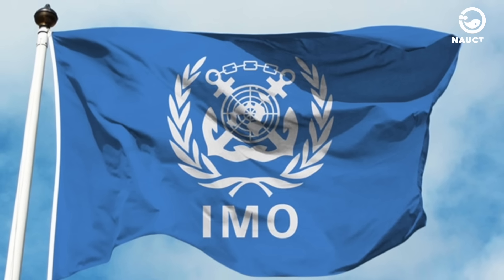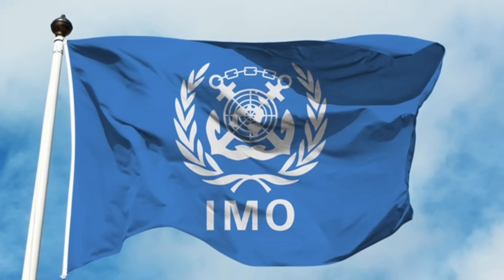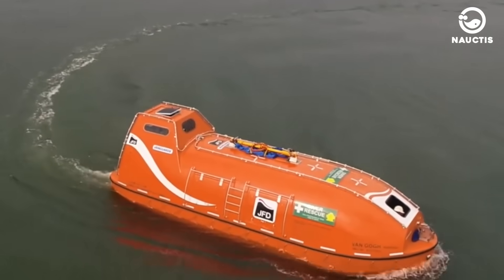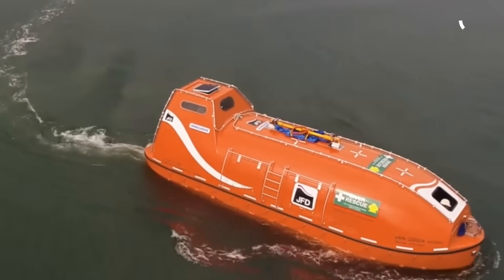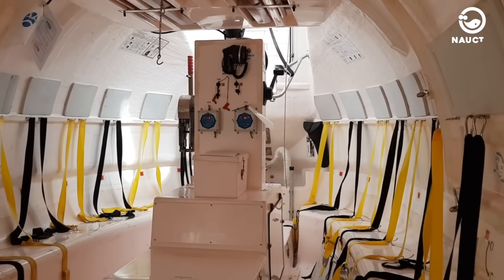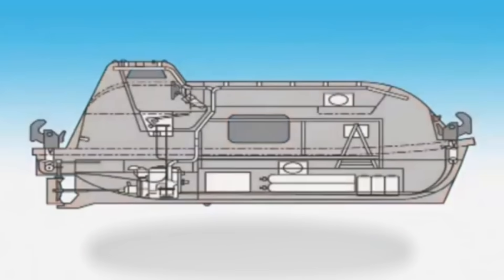The IMO is an international organisation responsible for shipping safety and marine pollution prevention. The Vanguard SPHL lifeboat comes in various sizes, accommodating up to 24 divers per vessel. The lifeboat also comes with additional storage for essential supplies.